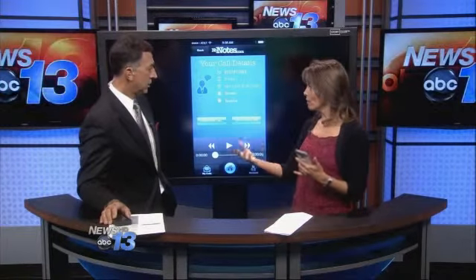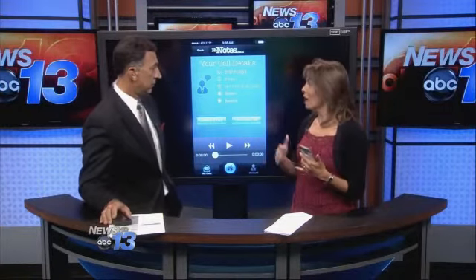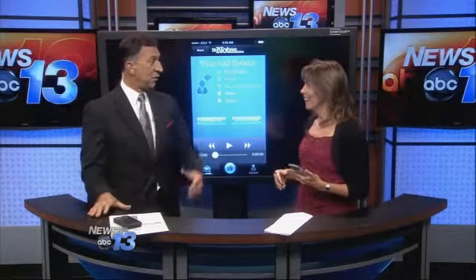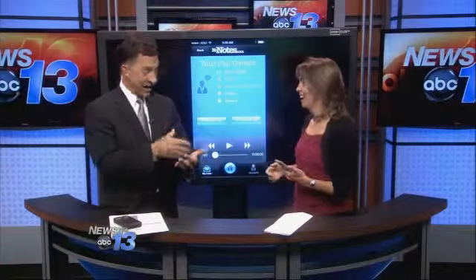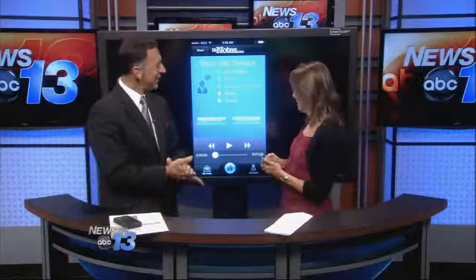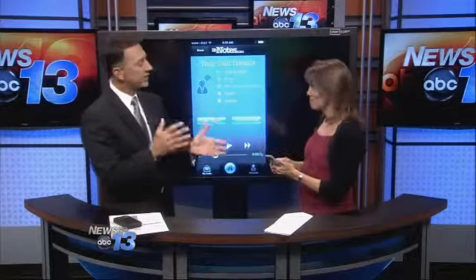They literally have people on the other side who will type it out and give you a text file. It's as good as the Google Voice transcription — the words are the real words you were using, because there are actual real people doing the transcription. As for storage, the audio files are actually stored on their server, so it does not take a lot of space on your phone.